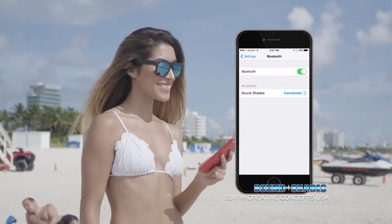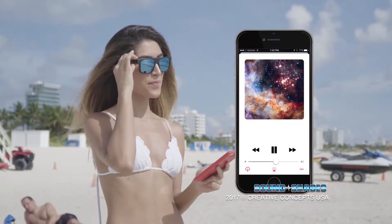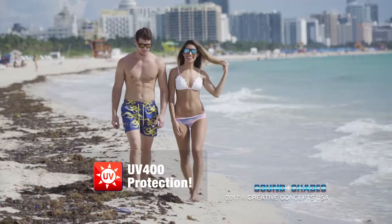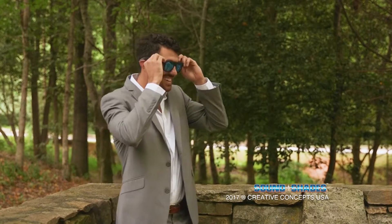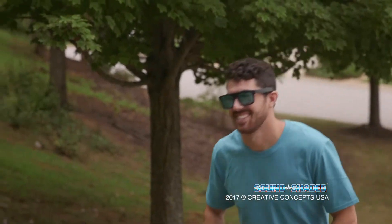Simply press the power button and pair your SoundShades with your smartphone to take and answer calls or listen to your favorite music. SoundShades are perfect for the beach and anywhere your active lifestyle takes you. They protect against harmful UV rays, and with multiple lenses to choose from, you can pick your look and find your style. With up to four hours of battery life, your connection will last and last.